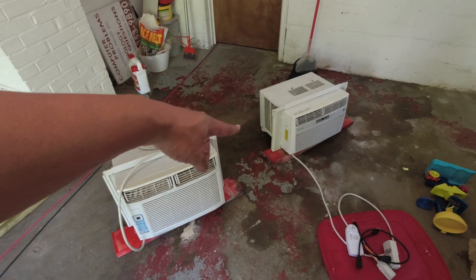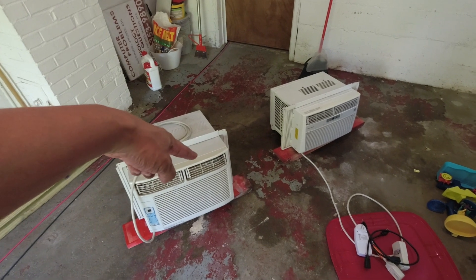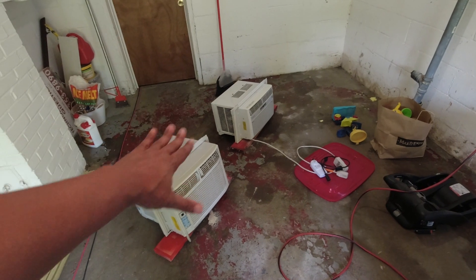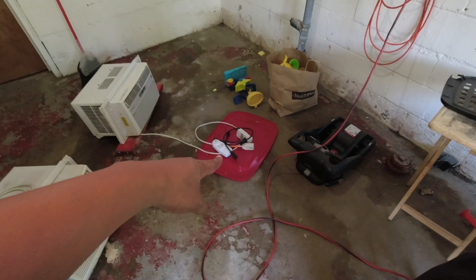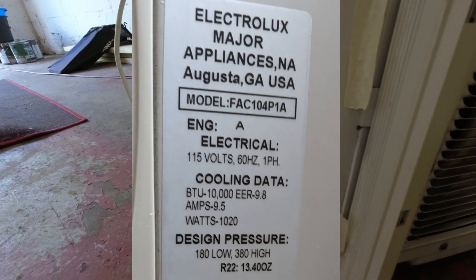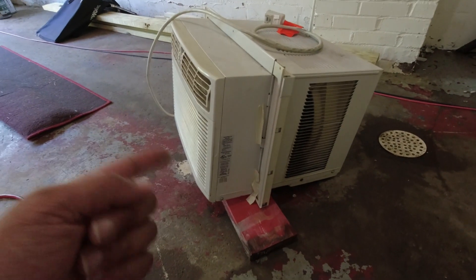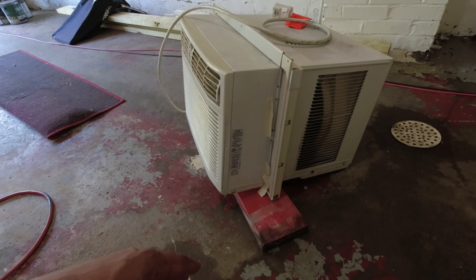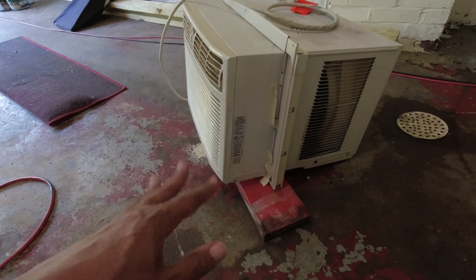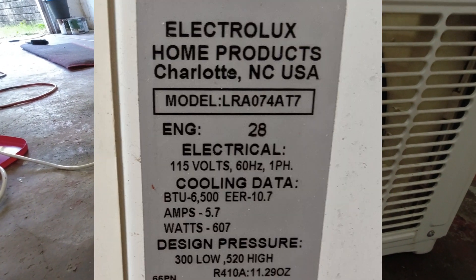What's up y'all, today we're going to see how much energy these air conditioners use and if my power stations can power them. This is going to be a behind-the-camera video. I'm going to first see how much power these air conditioners use. This one says it uses a thousand watts. This one might work on the EcoFlow but I don't think it's going to work on the EB70 because it dies after 800 watts. This smaller one uses 600 watts.